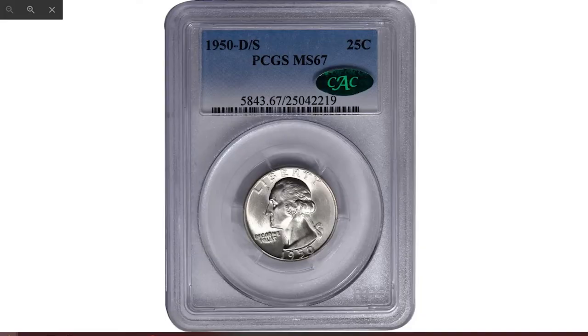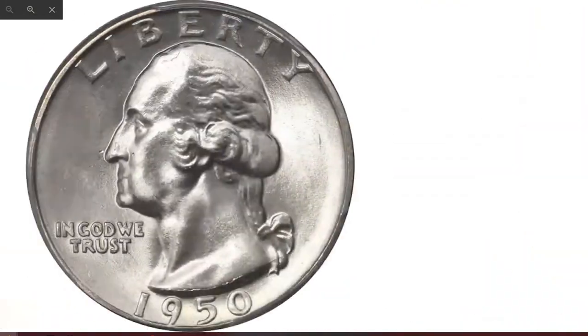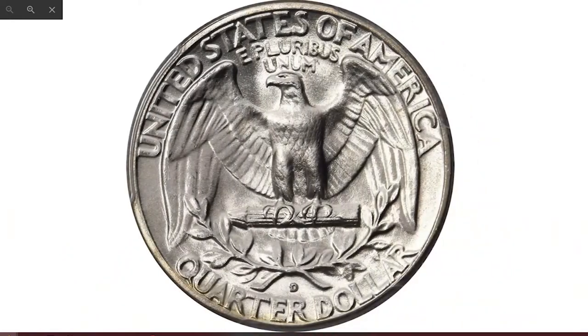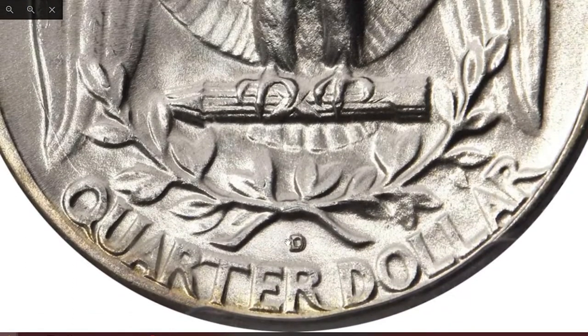Starting with the 1950 D over S Washington quarter, a popular error coin. CAC proven, this scarce Washington quarter offers rare superb gem quality. The smooth and lustrous surfaces are brilliant and display frosty white luster. It is expertly preserved and ranks among the finest certified — a truly remarkable offering.